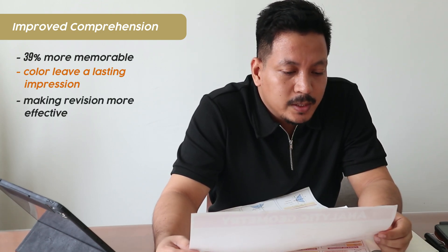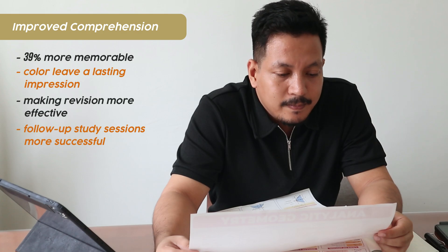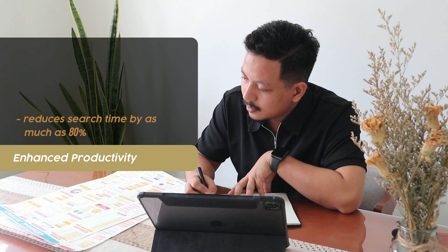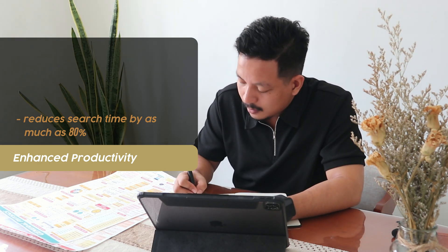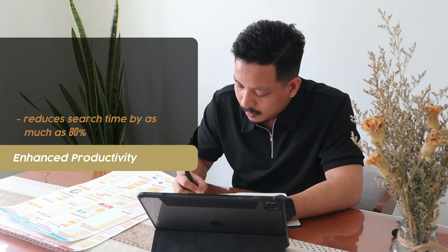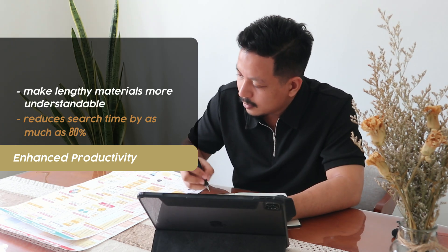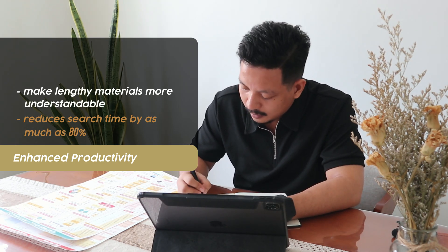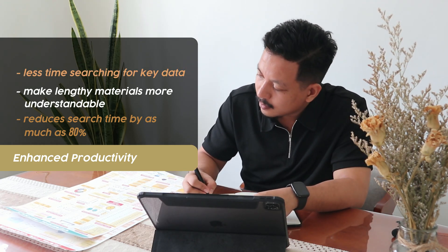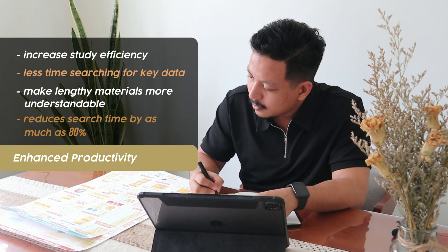Enhanced productivity: color reduces search time by as much as 80%. Highlighting important information in study notes with color can make lengthy materials more understandable, allowing students to spend less time searching for key data, thus increasing study efficiency.